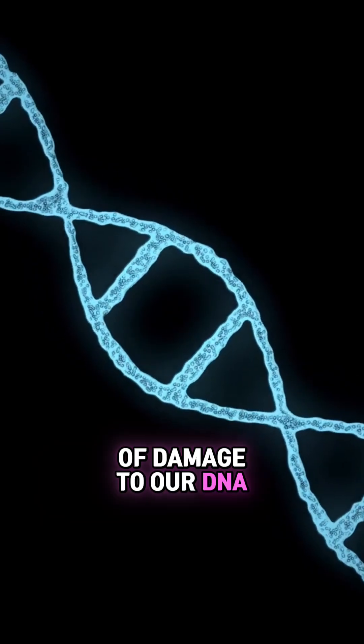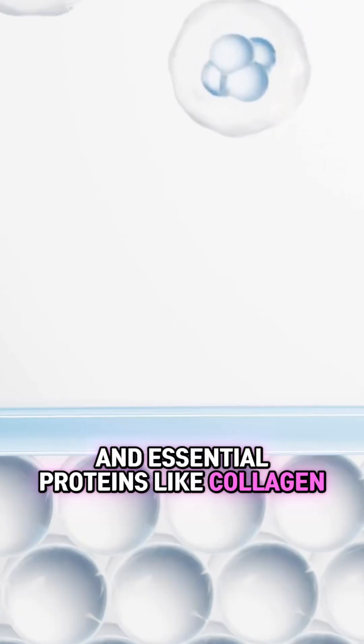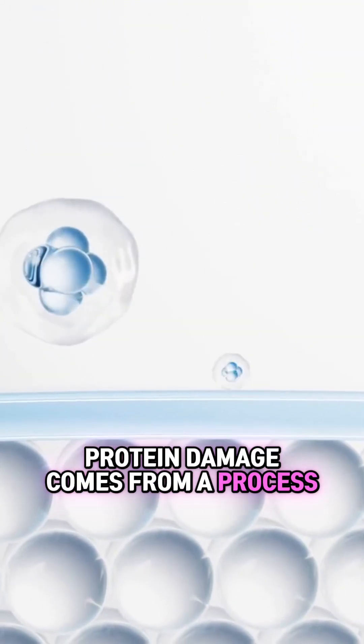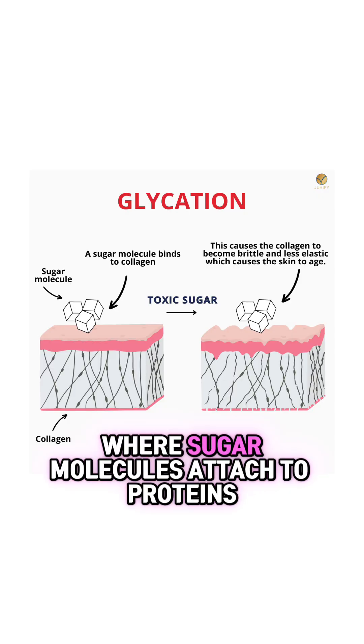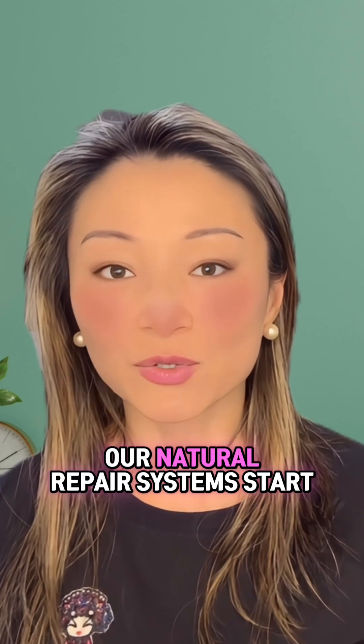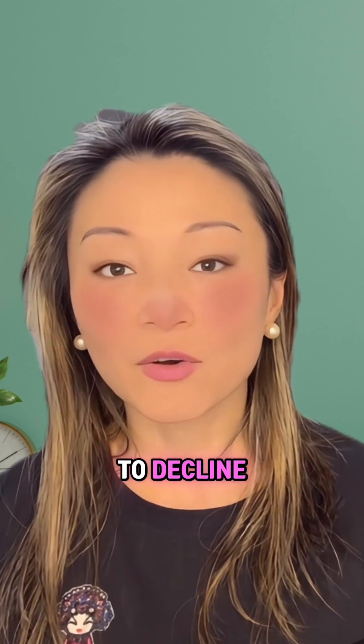These assaults lead to an accumulation of damage to our DNA and essential proteins like collagen. One of the most significant forms of protein damage comes from a process called glycation, where sugar molecules attach to proteins, creating advanced glycation end products — or AGEs — which cause our skin to become stiff and rigid.